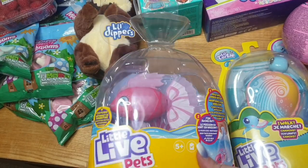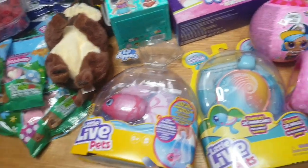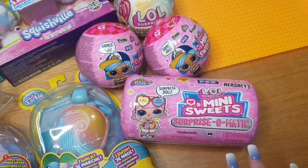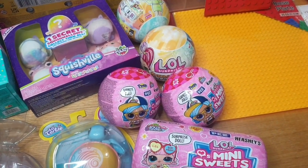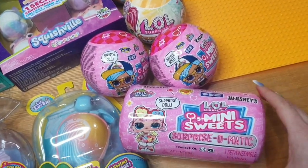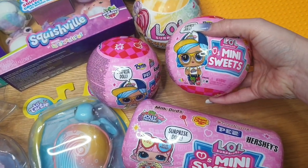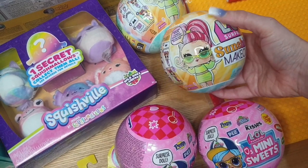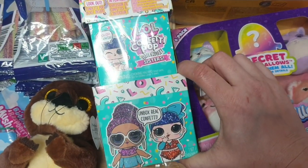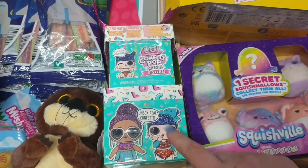There's also a little fish tank she can have in her bedroom — the fish starts swimming as soon as it hits the water. She's got a Little Live Pet turtle, and she already loves having that kind in the bath with her. Then some LOLs — there were a few more than usual because they had three or four pounds off each type. She's got the Mini Sweet Surprise O-Matic, two mini sweet balls, two sunshine makeover balls, and a Confetti Pop Birthday Sisters which she's never had and will love.